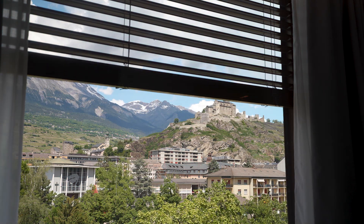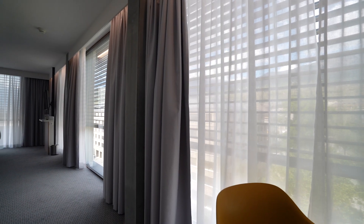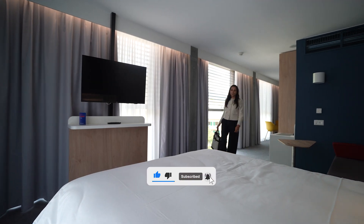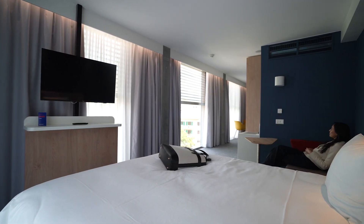Every hotel uses energy — the smartest ones know how to save it. This hotel in Sion, Switzerland comes not just with stunning views, but also with a host of intelligent controls for lighting, heating and window blinds, designed to increase comfort and decrease energy use.